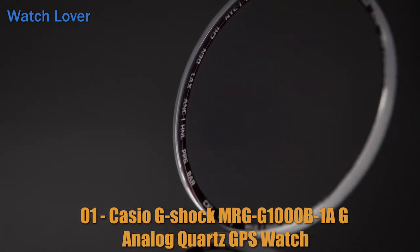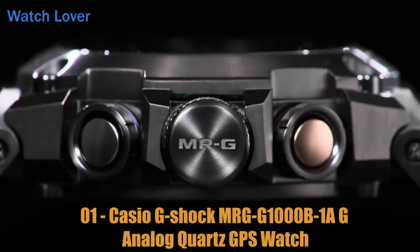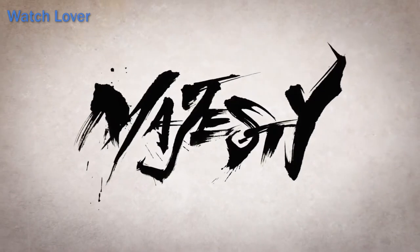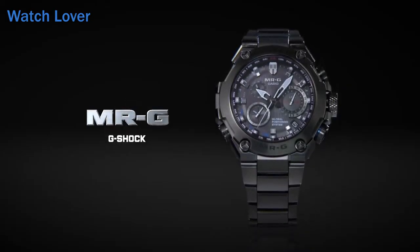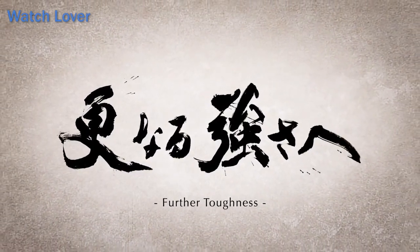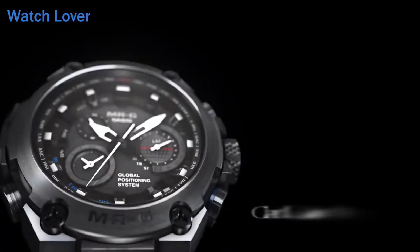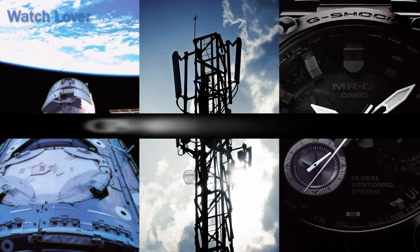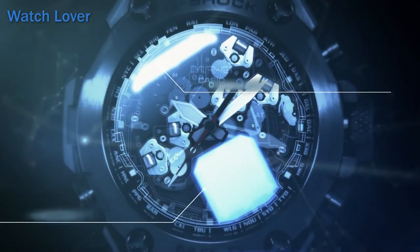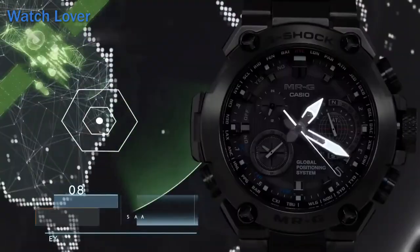Number 1: Casio G-Shock MRGG1000 B1A Analog Quartz GPS Watch. Features include a Tough Solar charge system, 20-atmosphere water resistance, GPS radio reception with automatic reception up to once per day and manual reception available, and standard multi-band 6 radio reception with automatic reception up to six times per day. Supported radio signals include: Japan (JJY, 40kHz/60kHz), North America (WWVB, 60kHz), Europe (MSF/DCF77, 60kHz/77.5kHz), and China (BPC, 68.5kHz).